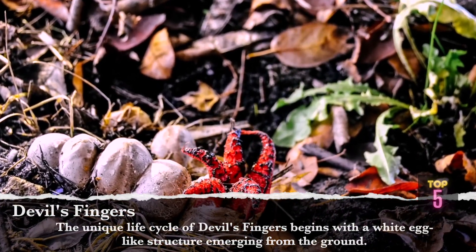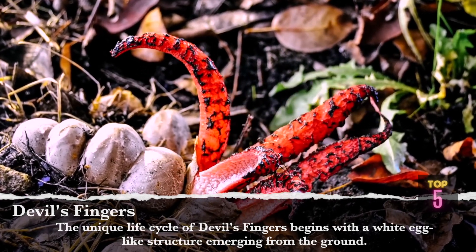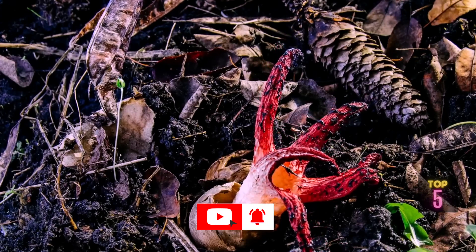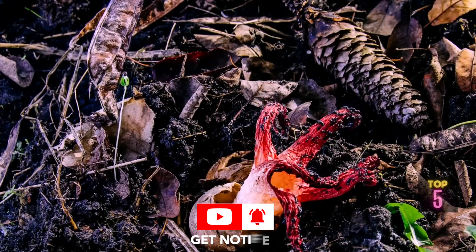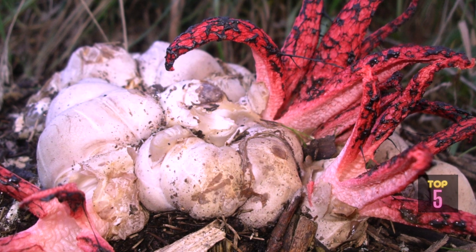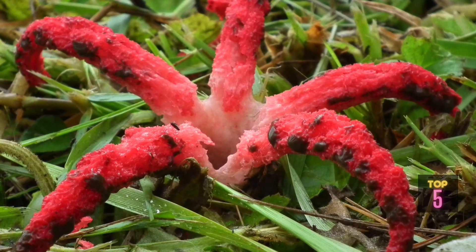The unique life cycle of Devil's Fingers begins with a white egg-like structure emerging from the ground. As the fungus matures, the egg ruptures, revealing a red gelatinous structure that resembles an octopus unfolding its tentacles. This gelatinous portion emits a strong, putrid odor that attracts flies, which play a vital role in dispersing the fungus's spores.